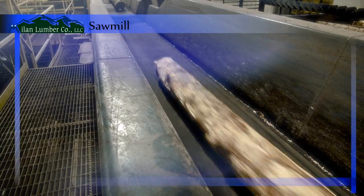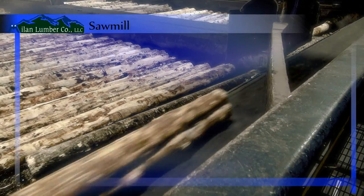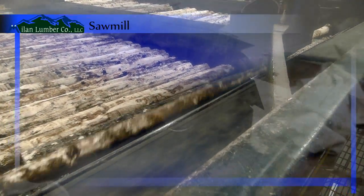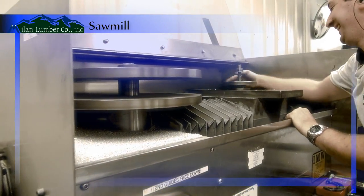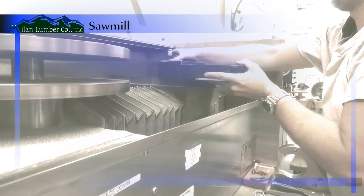Lumber which has been cut, edged, and trimmed is sent to a Hydro-4 79-bin sorter where it is sorted by size and grade. Routine sawmill maintenance is performed on site, and blades for the various saws are sharpened or replaced by the skilled crew.